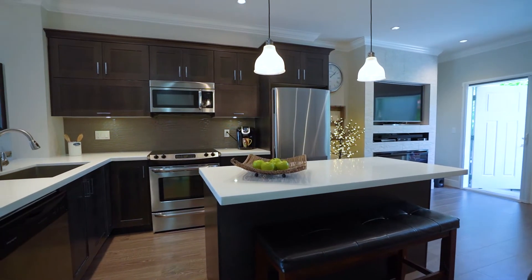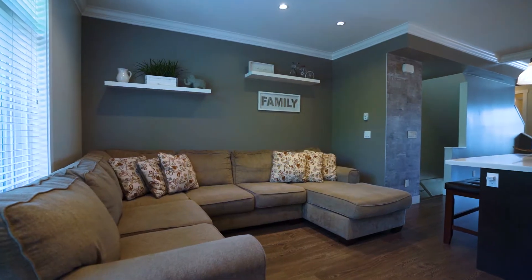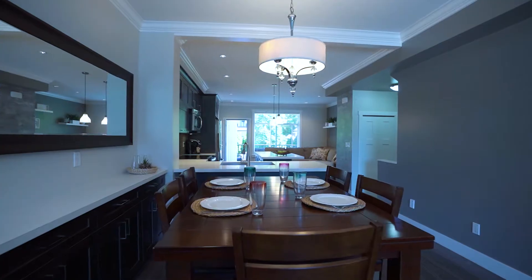The main floor features 9-foot ceilings with large windows, laminated floors with crown molding, and an open concept where we have the living room separated from the family room and a proper dining space.